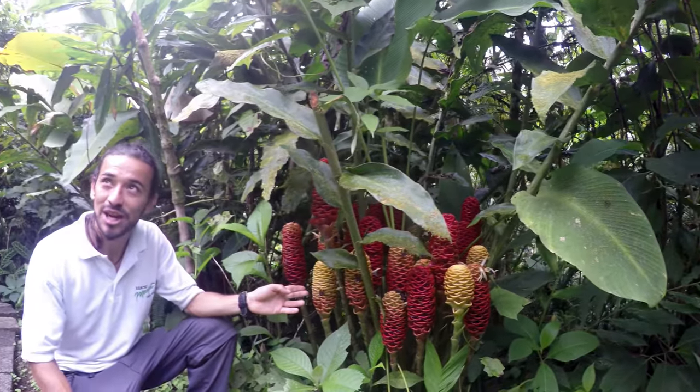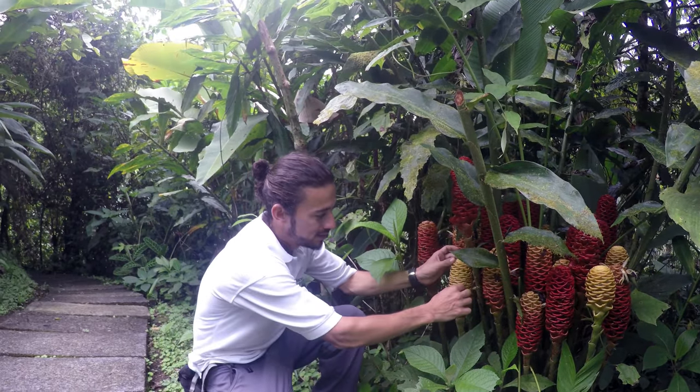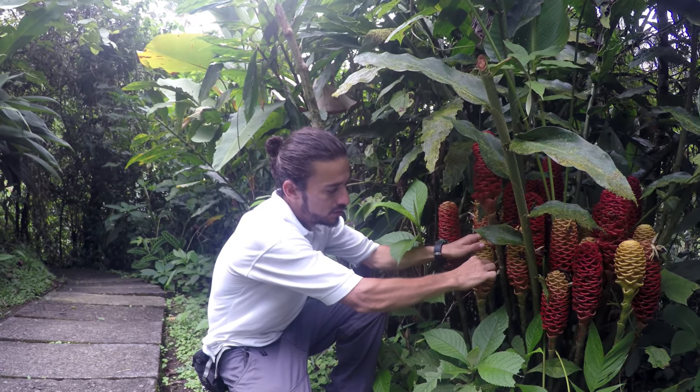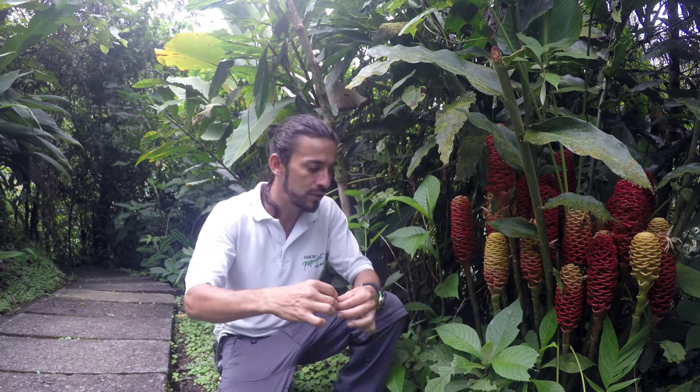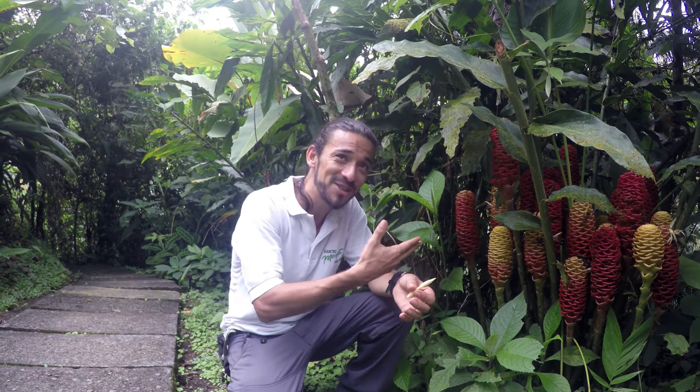Do you see? It's a ginger shampoo. Ginger shampoo — why? From indigenous women, they use the liquid. You can see here is the water from the rain. They don't have Calvin Klein or Carolina Herrera. They have ginger shampoo.